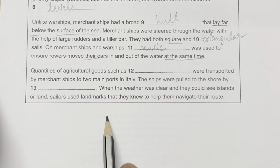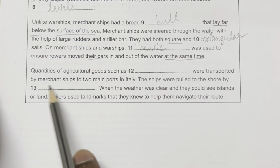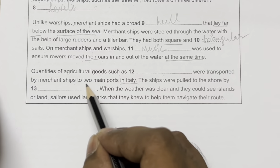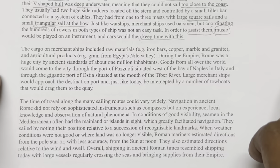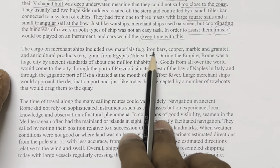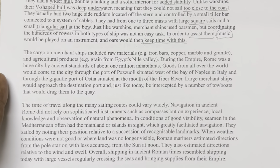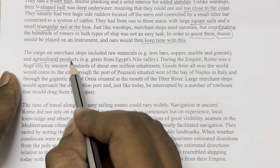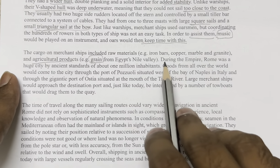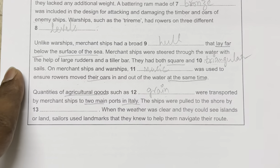Question 12: 'Quantities of agricultural goods such as [blank] were transported by merchant ships to two main ports in Italy.' The passage mentions: 'The cargo on merchant ships included raw materials and agricultural products, for example grain from Egypt's Nile Valley.' The answer is: grain.